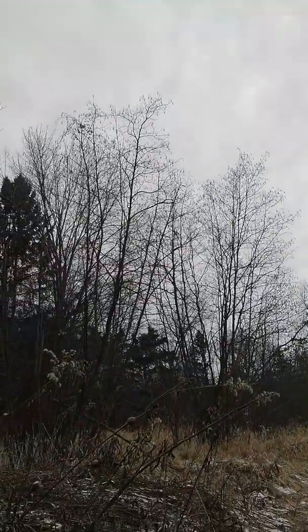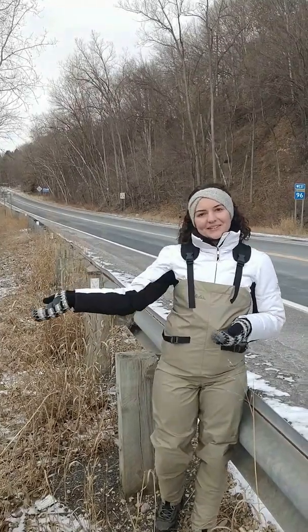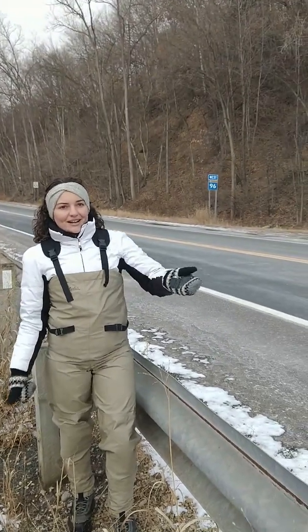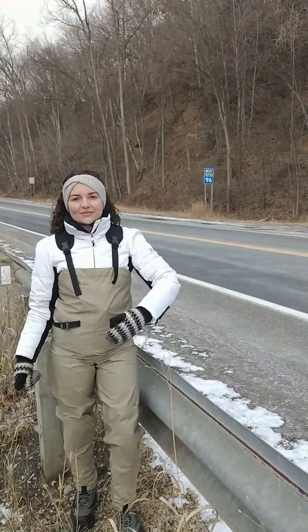Trumpeter swans! They're flying the wrong way though — they're going north. We just walked up the hill from Browns Creek and right here is the road. We are right next to the major highway going down through Stillwater and up along the St. Croix River.